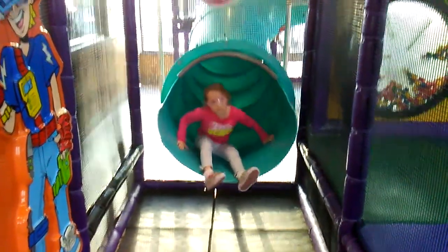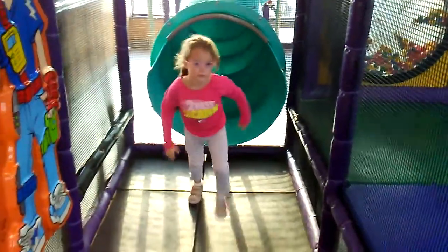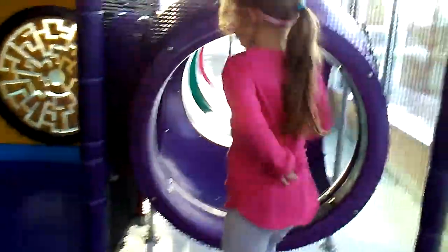Okay, now will you show me how to go up to the top of the slide and go down it? All right, so we go this way. Now she's going to show me how to go.